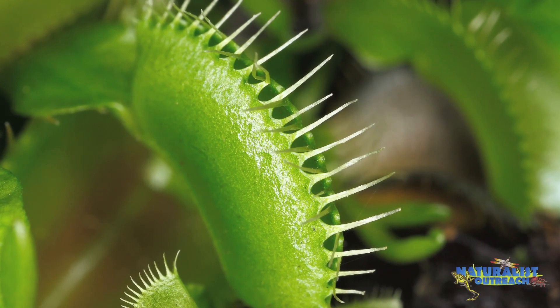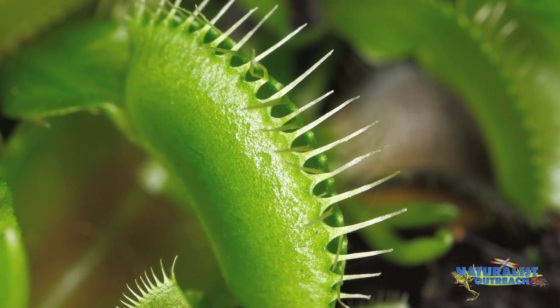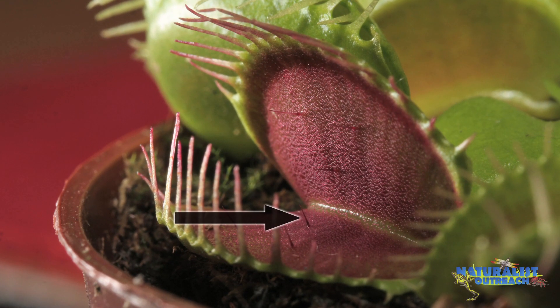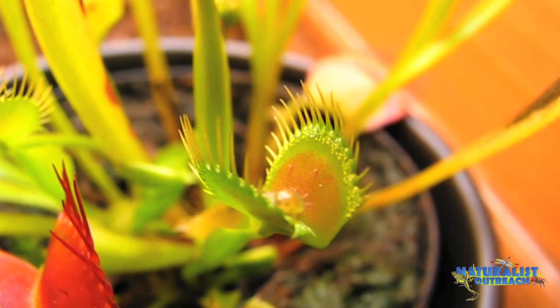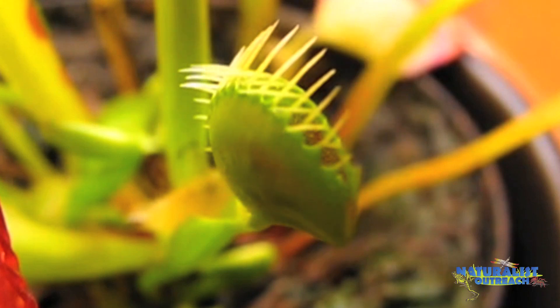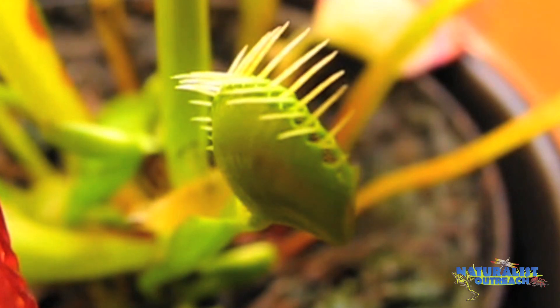Sundews aren't the only type of carnivorous plants that can move. Venus flytraps are famous for doing so. If you look closely at a Venus flytrap, you'll notice there are little hairs on the edge of the trap. As an insect is happily going along, it's likely to bump these hairs. The first time it does so, nothing happens. The second time — BAM! The trap slams shut, trapping the insect inside.